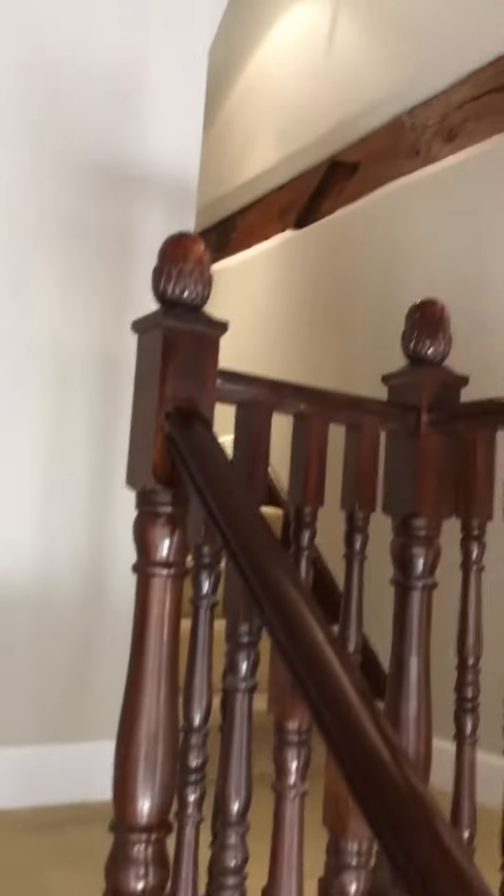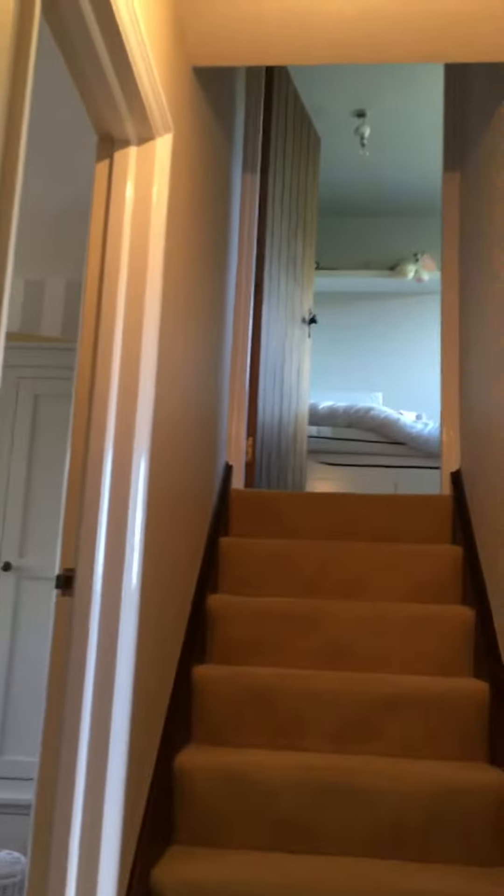We undercoated and top coated with satin wood on all the windows, architraves, and skirting boards. We've danish oiled all of the mahogany beams — up into that alcove, up into this alcove, and up into that one. The beams have been polished.